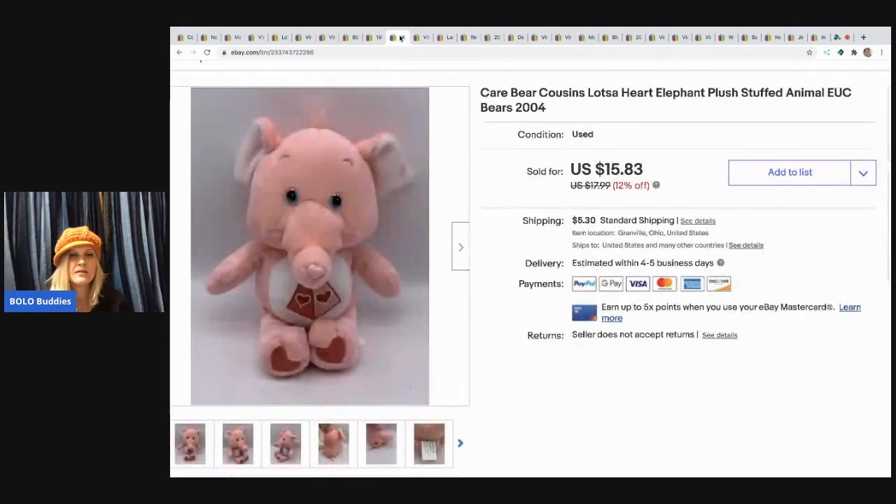The next item is this Care Bears Cousin elephant plush stuffed animal from 2004. I picked it up at a garage sale for 50 cents and sold it for $15.83, buyer paid shipping.